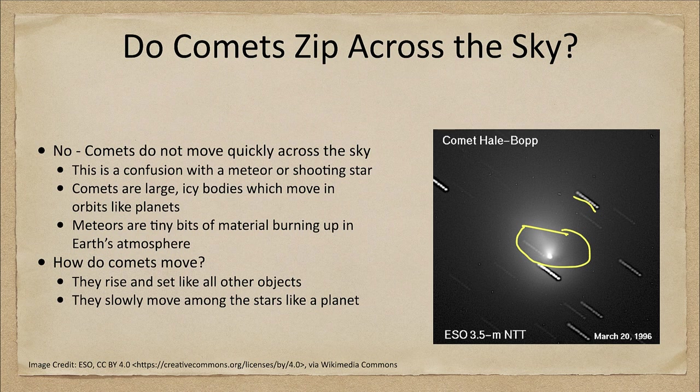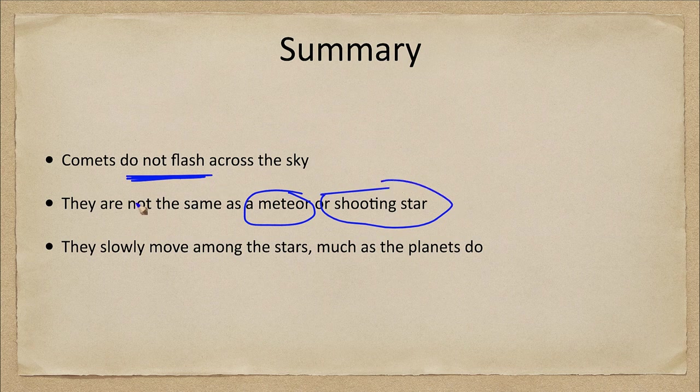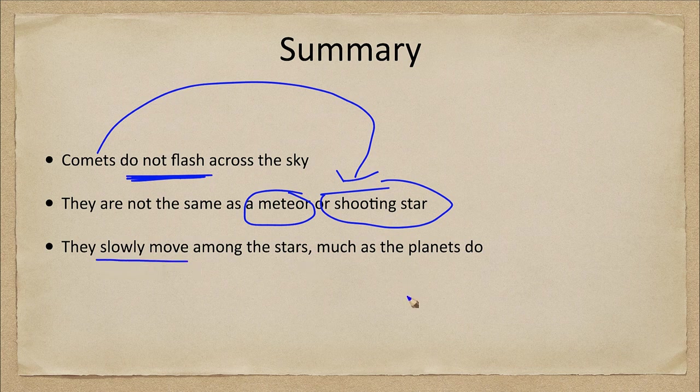Comets do slowly move among the stars, much like the planets do, and they rise and set like all other objects in the sky. But they are not objects that flash across the sky — that would actually be a meteor or shooting star. To summarize: comets do not flash across the sky and they are not the same thing as a meteor or a shooting star. There is a big difference between a comet and these objects.